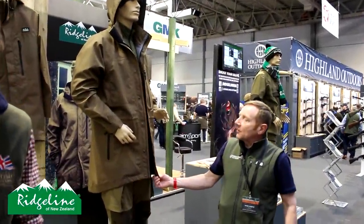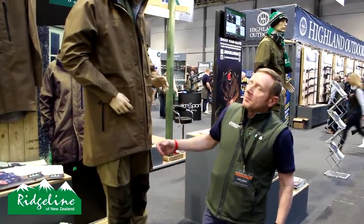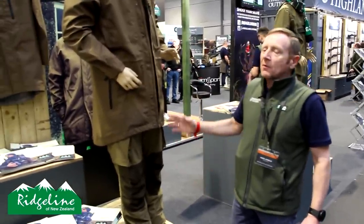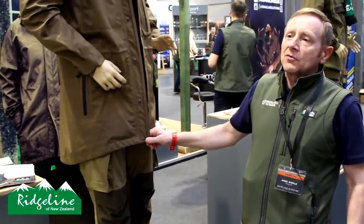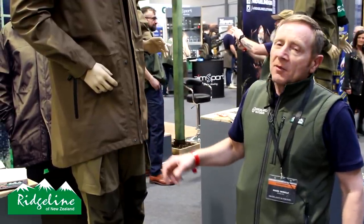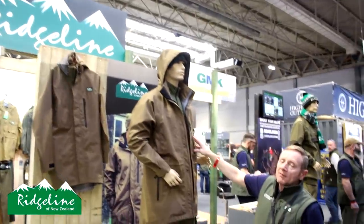New for this year is a new lightweight jacket called the Evolution Jacket. It's a long, traditional New Zealand style, primarily designed for guys who want to wear smocks but need a jacket with a full-length zip. It's got an increased water resistance of 15,000 hydrostatic head — improved from our normal 10,000 — plus a breathability rate of 10,000. It comes with a removable hood, two hand warmer pockets, and an accessories pocket.